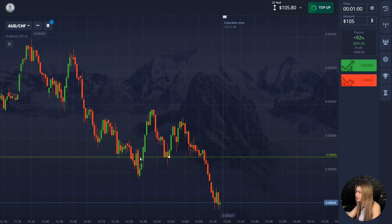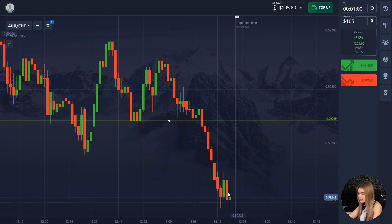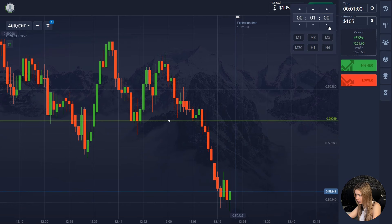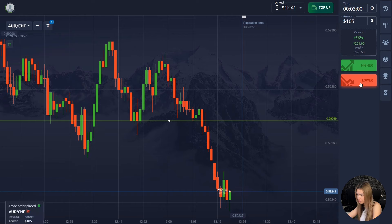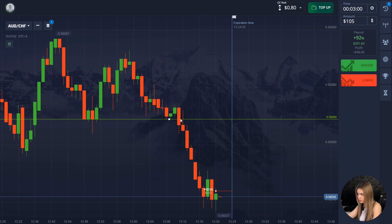As you can see, we have a good confident downtrend here. At the same time, the price broke through the support level and continued to move down. In such a situation, we'll open a deal for three minutes down. I think it is more likely that in the near future the price will continue to move down. As you can see, the price has been moving down mainly with red candles, with no attempts to pull back up.